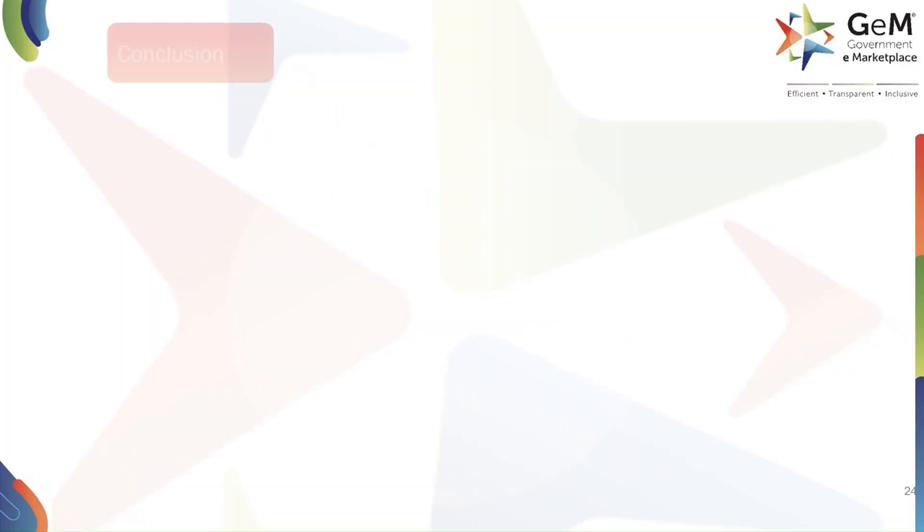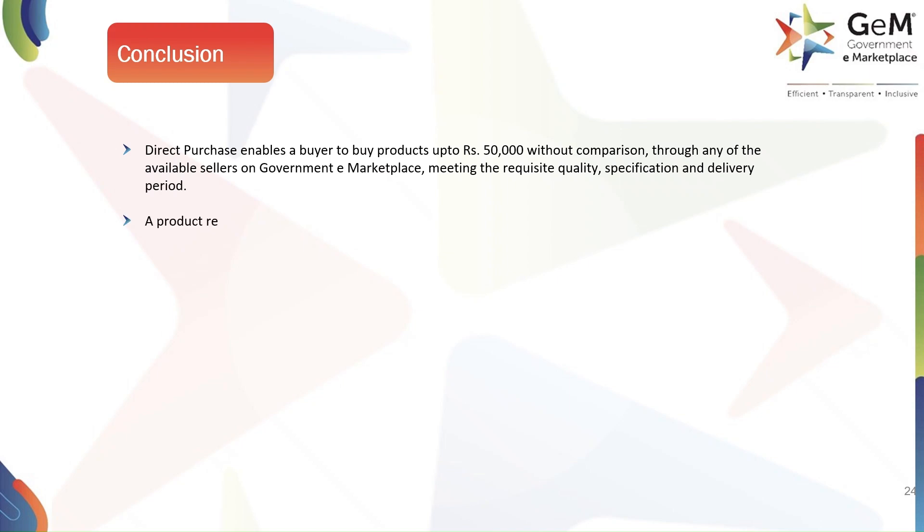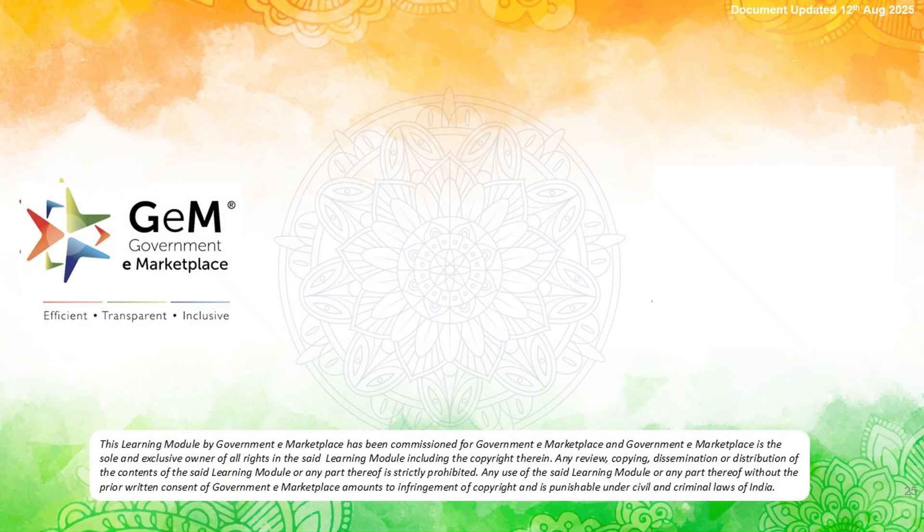To quickly recap: direct purchase enables a buyer to buy products up to ₹50,000 without comparison, through any of the available sellers on Government eMarketplace, meeting the requisite quality, specification, and delivery period. A product remains in the cart for 10 days after its addition. Multiple consignees are not allowed. Selection and application of filters will narrow down the product offerings at the Marketplace. Thank you.